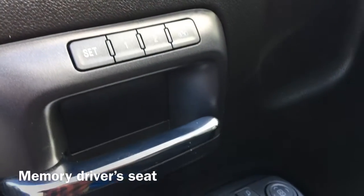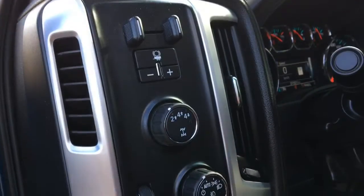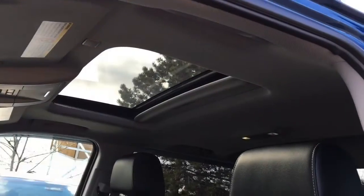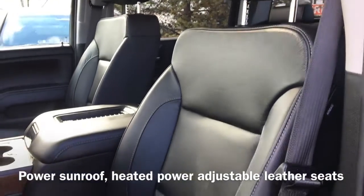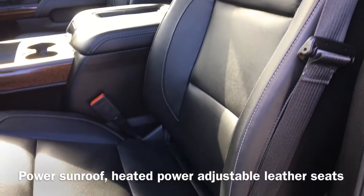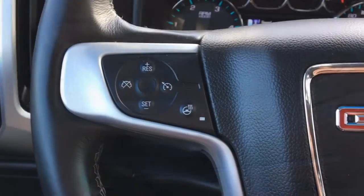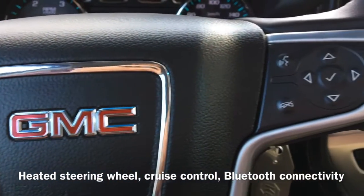Moving to the inside of the vehicle, we have a memory driver's seat as well as four-wheel drive controls and automatic headlight controls. This Sierra is also equipped with a power sunroof and heated power adjustable leather seats, a heated steering wheel, cruise control, and Bluetooth connectivity that allows for hands-free calling.